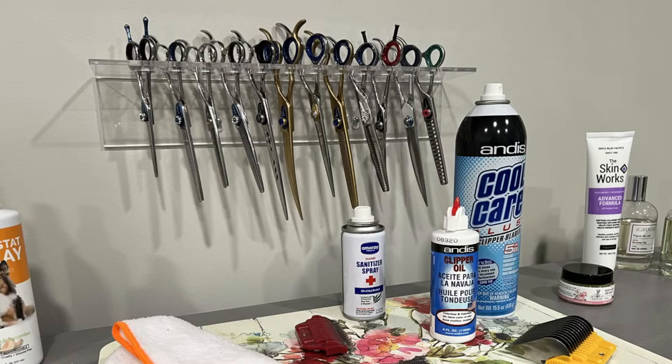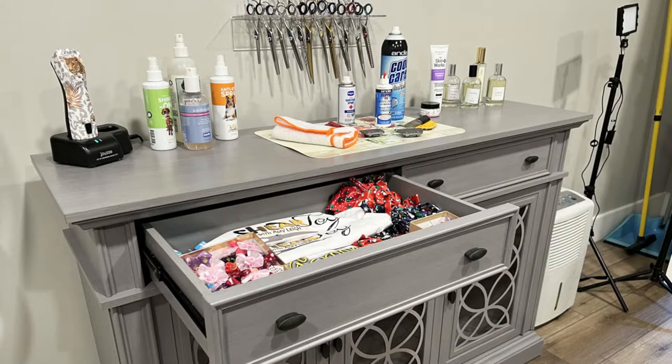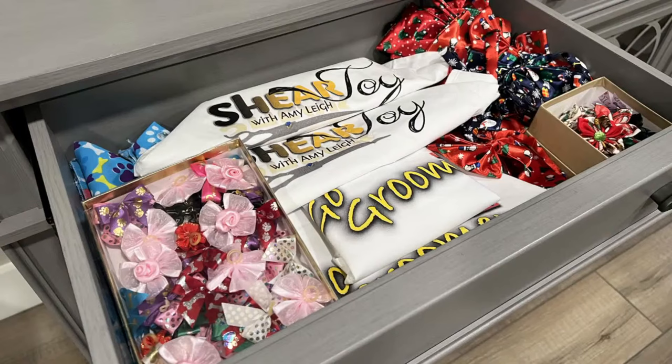I have Cool Care there, blade oil, alcohol spray as a sanitizer for my shears, guard combs, and a rag to clean up my blades after I oil them — it's right there. This is my workstation. In that drawer I keep all of my bows, bandanas, and any little embellishments for the dogs that I'm grooming. It's right there — I can just turn around, open that drawer, still have a hand on the dog, and pick something out to send them home looking all good and awesome.